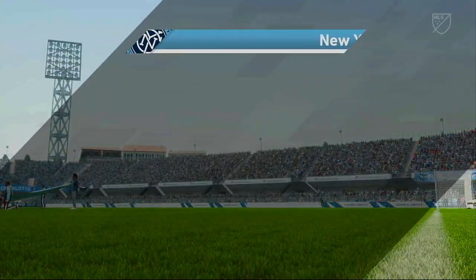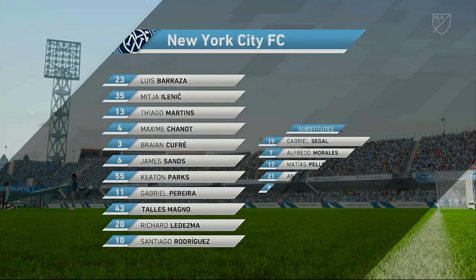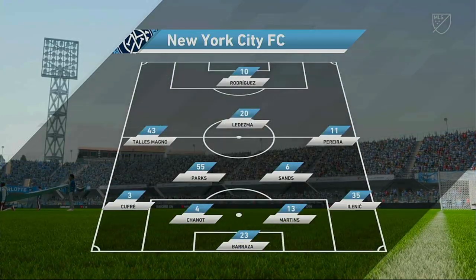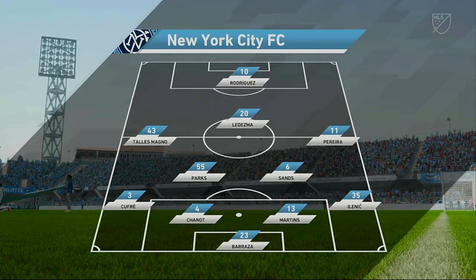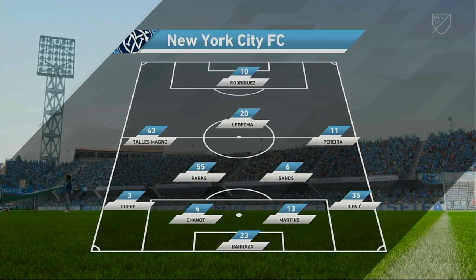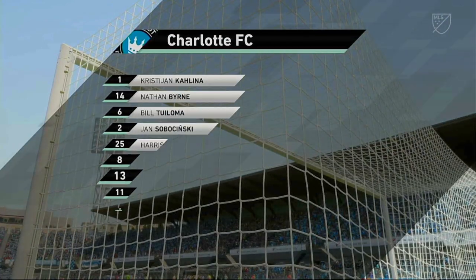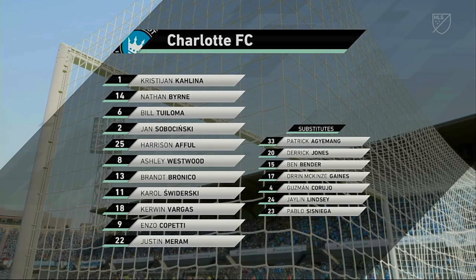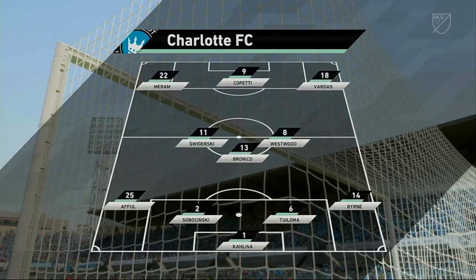Looking at the starting eleven, they have a nice balance to their team: a solid back four, two holding midfielders, three creative players in advance of them, and a mobile center forward. This is what they'll be up against today — a 4-3-3 formation with a center forward and two wingers. It's important that the midfield players give support to the striker whenever the ball goes wide; they can't allow him to be isolated.